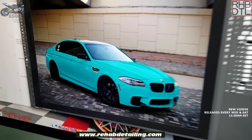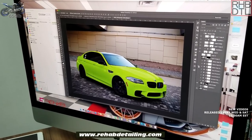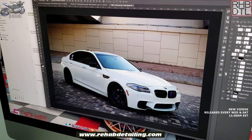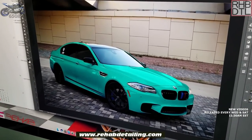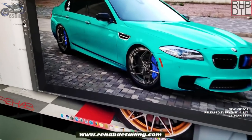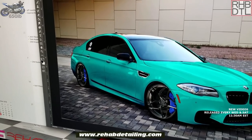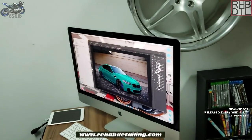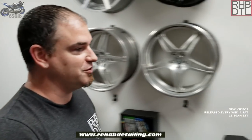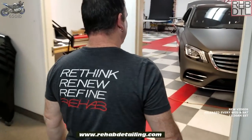Ross explains they can change it to turquoise, lower it, swap wheels — it really transforms the look. They're working on that for a client coming from Houston, so they need to make room. Ross invites us to take a look around the shop at current projects.